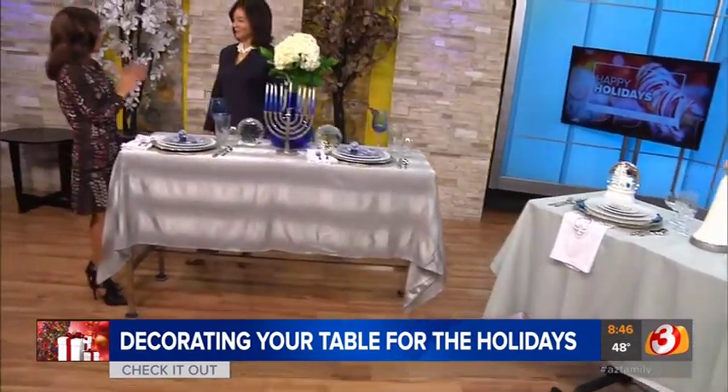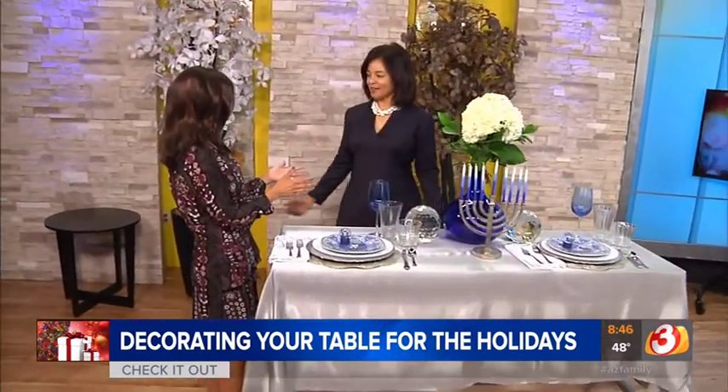Yvette Craddock has her own design business — Craddock Designs — and you can find her across social media and on her blog. Happy holidays! And really, all we need is some good food to go with it — if your dining room table looks that good, who cares how the food tastes!